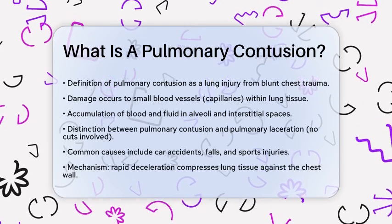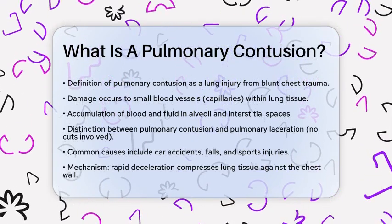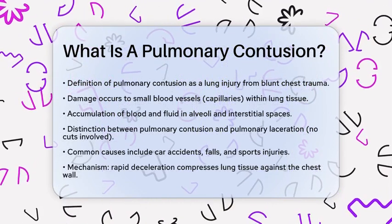And unlike a pulmonary laceration, which involves a tear in the lung tissue, a contusion does not involve any cuts.